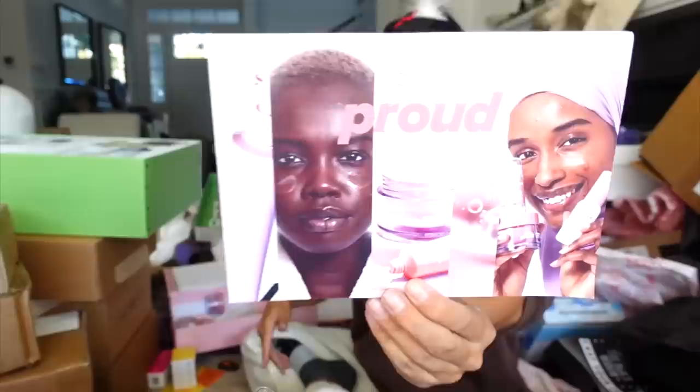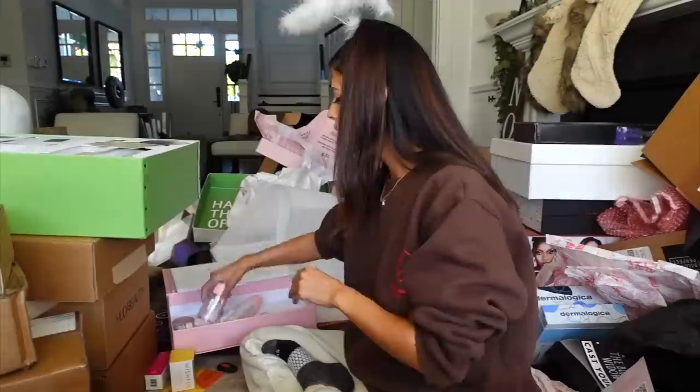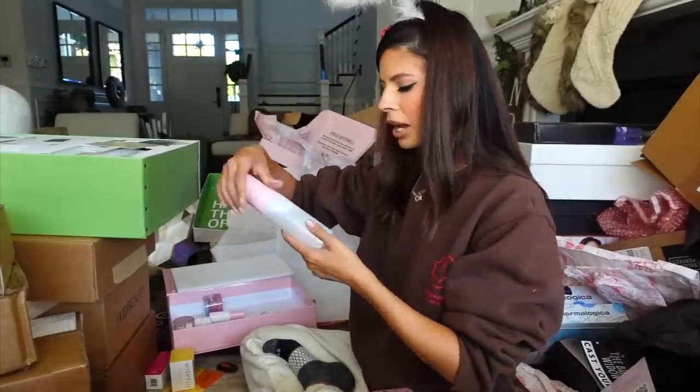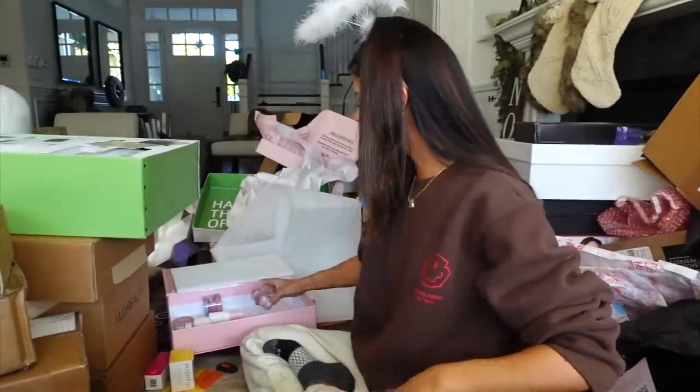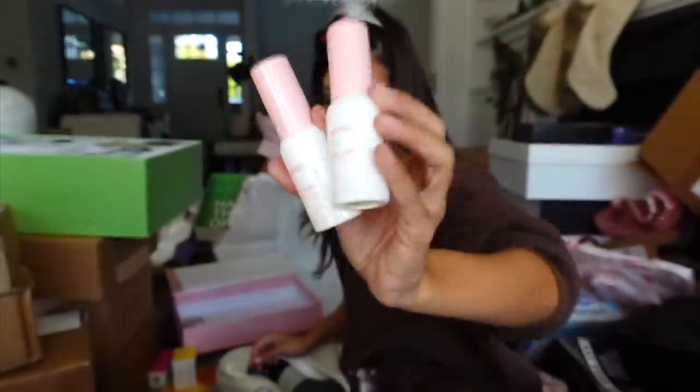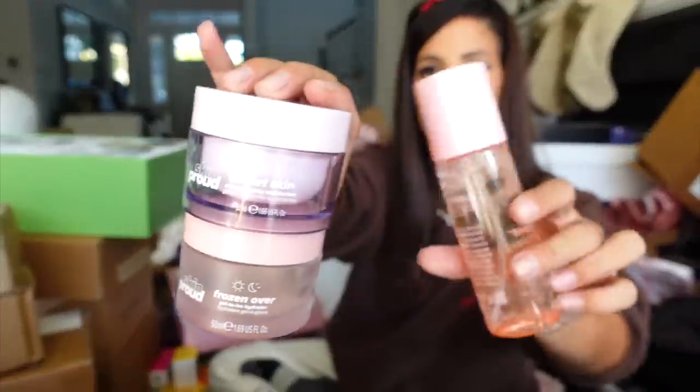Skin Proud looks like it's a new brand at Walmart and they sent over all the skincare stuff. They literally have a full line — this is their cleanser, the Unplug Detox Mask, and a sleep mask. I wonder what the prices are, but I'm sure it's not bad since it's at Walmart. 100% vegan, PETA-approved, cruelty-free. We also got some serums for nighttime. A lot of stuff came in this package, including a refresher spray.